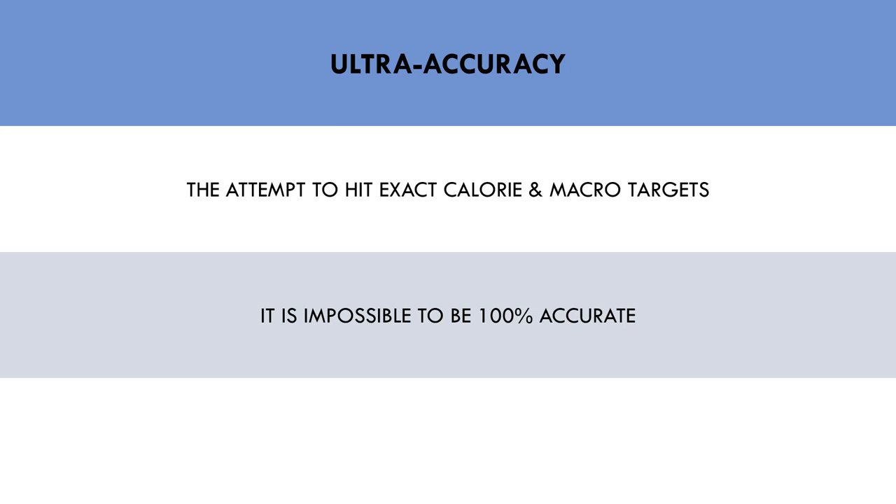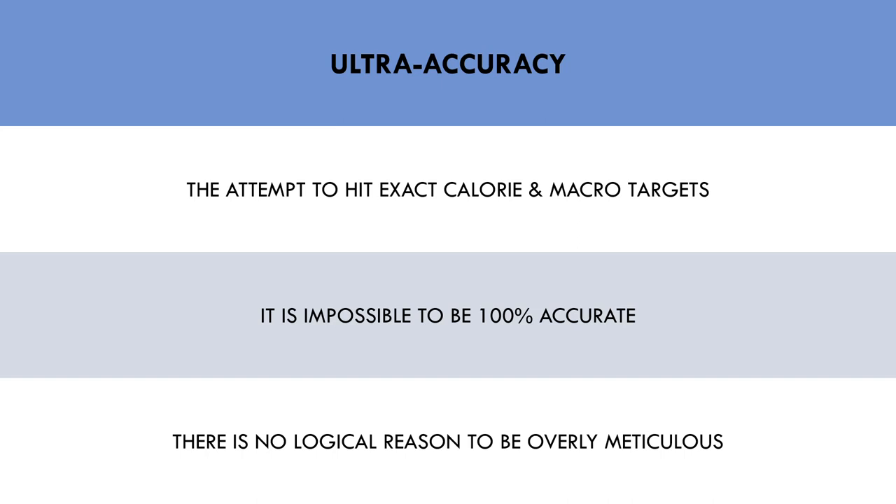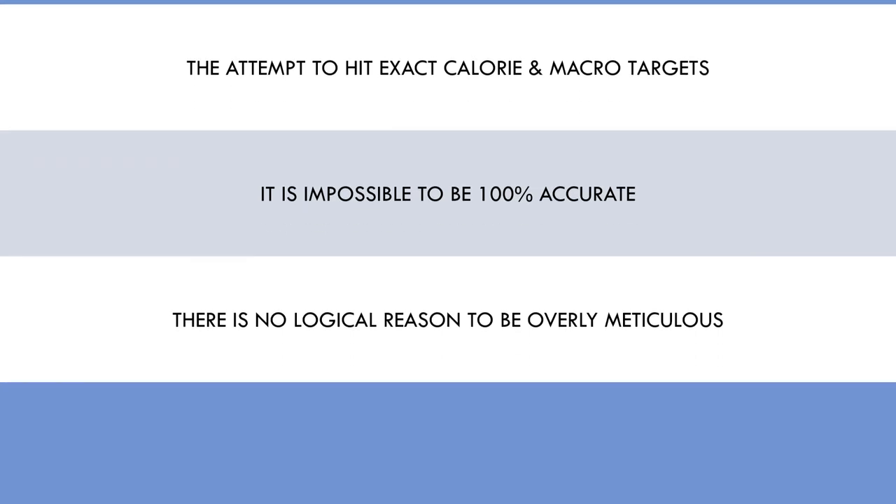Furthermore, we don't expend the exact same amount of energy each day to the calorie. We may walk different amounts on different days and train in different ways each day, so our energy expenditure will have slight variations too. So there is no real logical reason to be ultra-accurate with food tracking — rather it is more about being generally in the ballpark for an extended period of time.